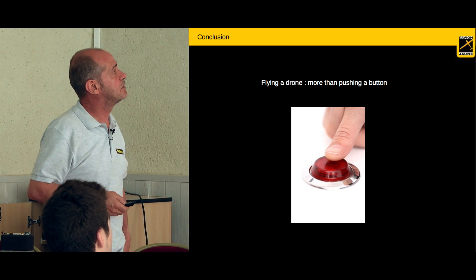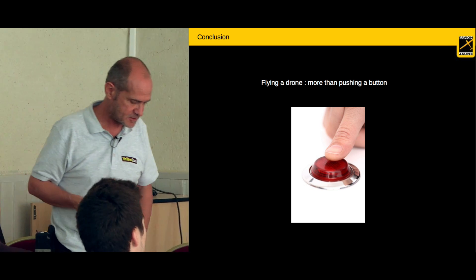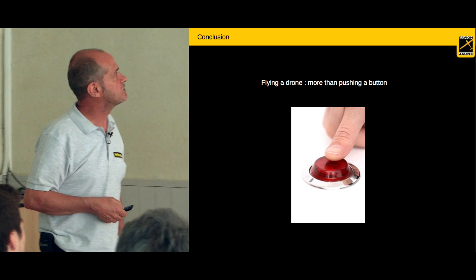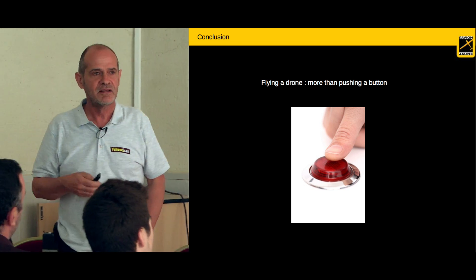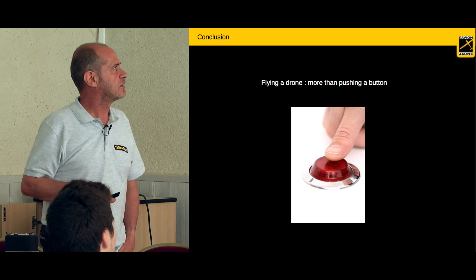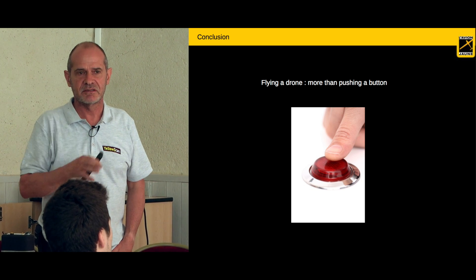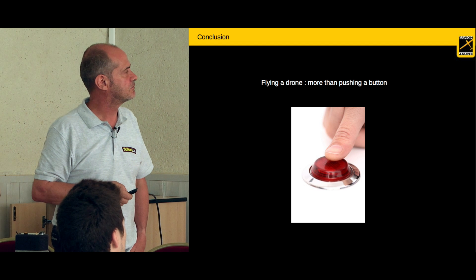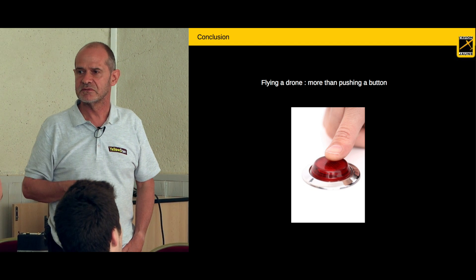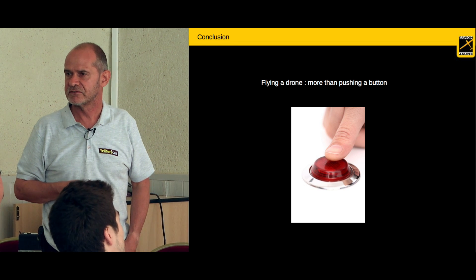My conclusion is that flying a drone is more than pushing a button. Many people think it's quite easy, but you need real experience to succeed in this kind of field mission.